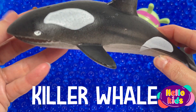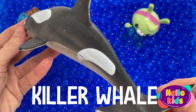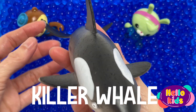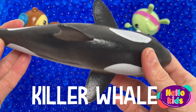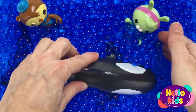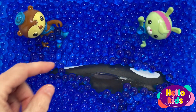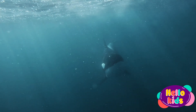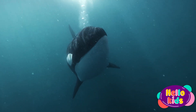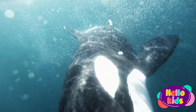Orcas, or killer whales, are the largest of the dolphins and one of the world's most powerful predators. They're immediately recognizable by their distinctive black and white coloring. Smart and social, orcas make a wide variety of communicative sounds, and each pod has distinctive noises that its members will recognize even at a distance. They use echolocation to communicate and hunt, making sounds that travel underwater until they encounter objects, then bounce back, revealing their location, size, and shape.